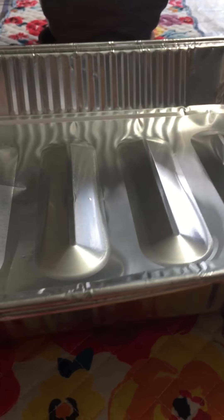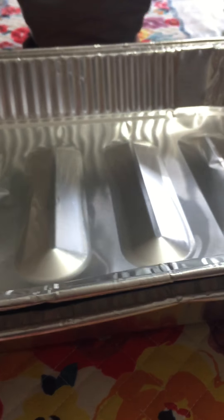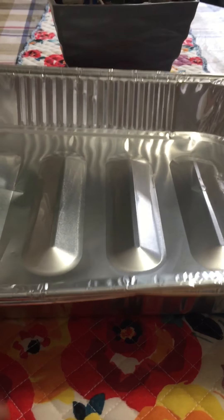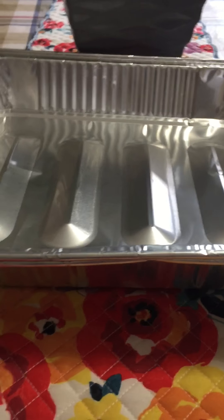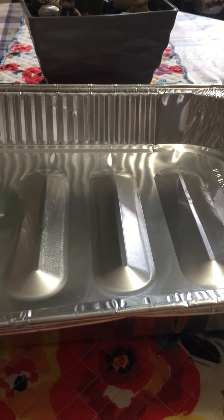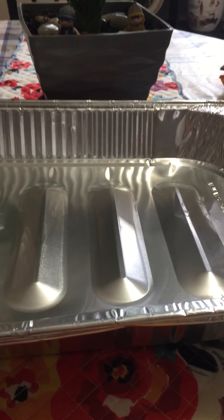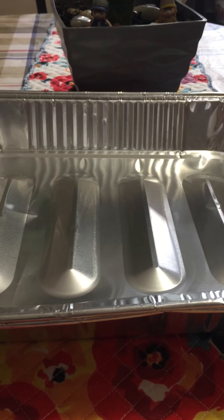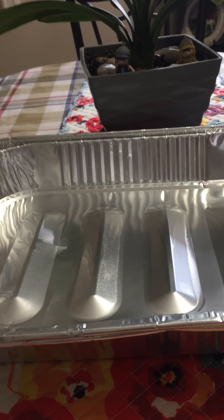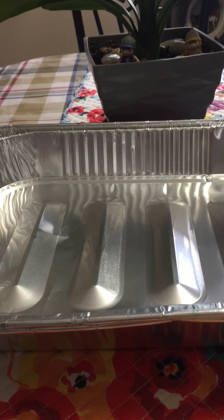First, I got two of these foil trays. I use these for potlucks and parties, and it's almost Christmas time so there are going to be a lot of parties. By the way, in Canada our Dollar Tree is a dollar twenty-five for all items, so it's not a dollar — but it's still a good deal.